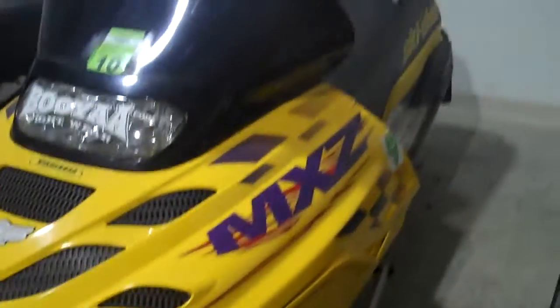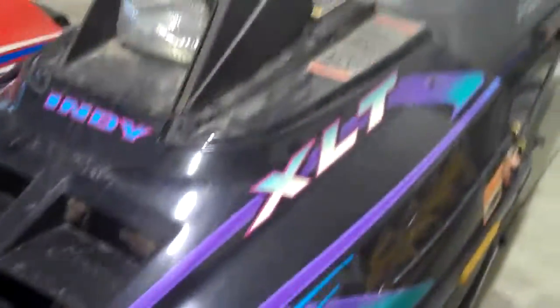It's a 95 Mach 1 670. 99 MXZ 600 — runs perfect, no problems. 95 XLT — something's going on with the crank, it's a little noisy down there. The 01 XC 700. An 02 Edge 800 with a brand new Rip Saw track on here with 144 picks — that'll be up on eBay soon.